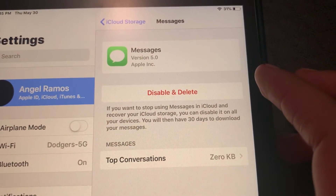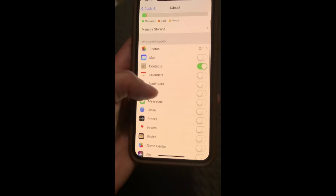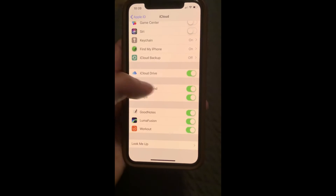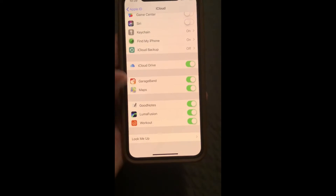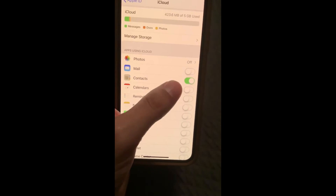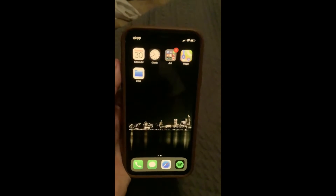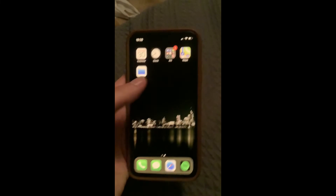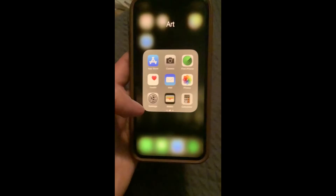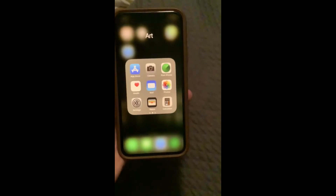So here's my current iCloud setup. I pretty much have everything left except for contacts, keychain, Find My iPhone, and the apps I use in iCloud Drive. I really don't suggest turning off contacts because if you do, you won't know who's calling you anymore. Thank you so much to Samantha for helping me out.